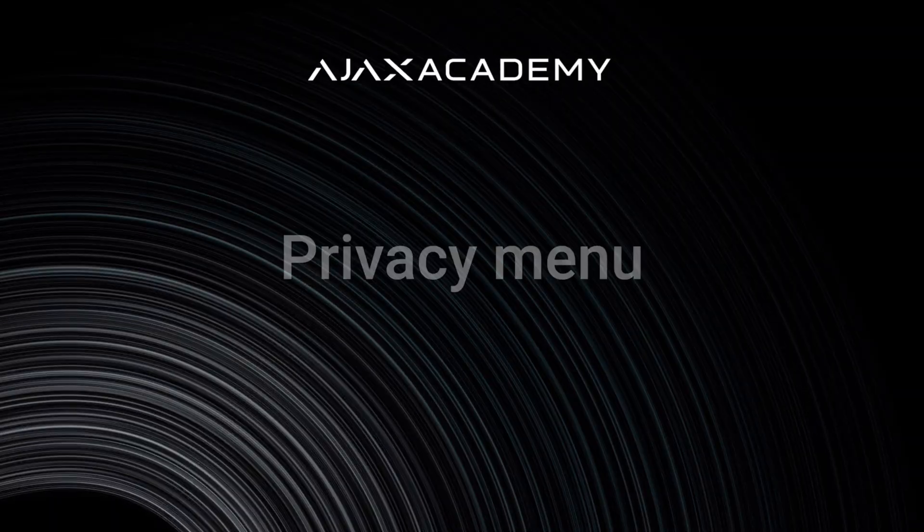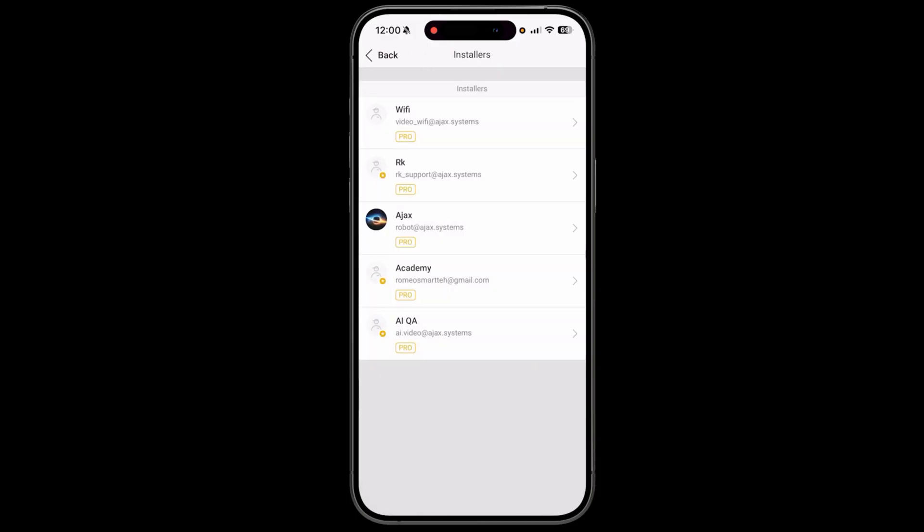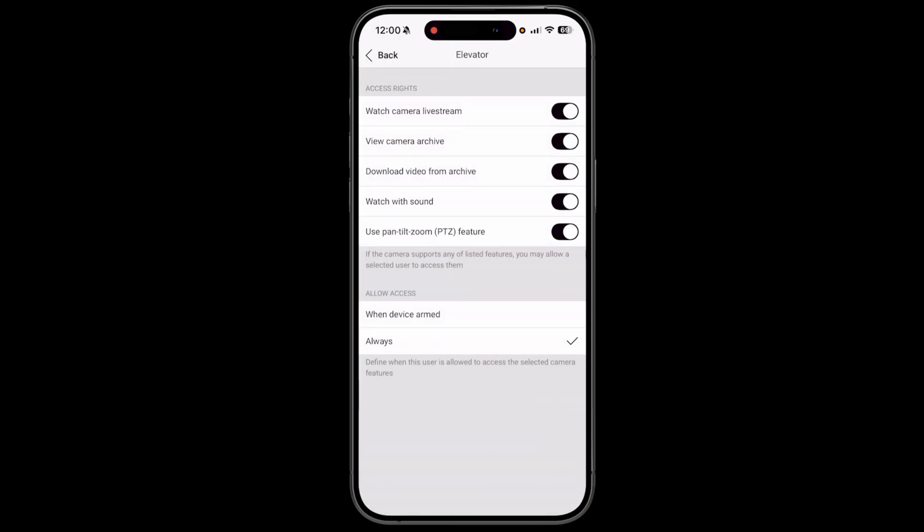Now let's move on to the privacy controls in an Ajax system. Security cameras are meant to give peace of mind, but the reality can be quite different. Users pay for equipment, installation and monitoring, but are not always in control of their surveillance system. A lingering thought like 'am I being watched' steals the sense of security. Ajax has committed to fix what's unfair and gives all control over sensitive data to system owners — introducing the privacy menu, which provides a system owner with in-app control over their privacy.